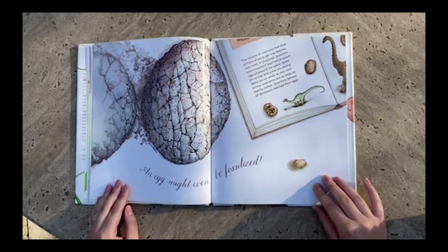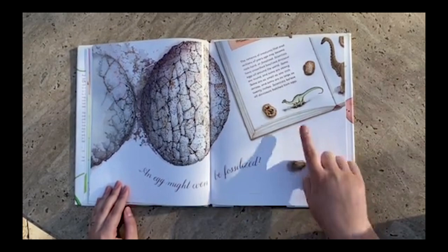Some are as small as one inch across and some are as large as 20 inches. Scientists believe all dinosaurs hatched from eggs. That's pretty cool.